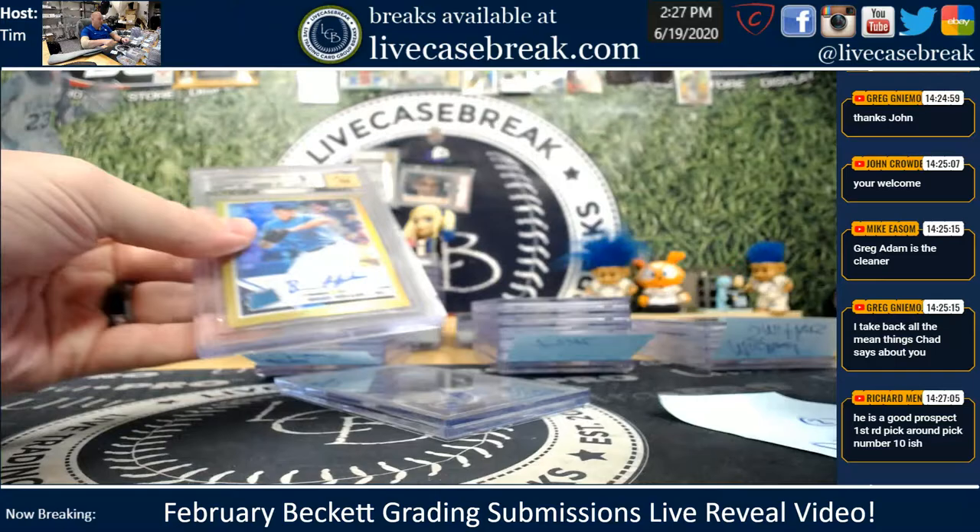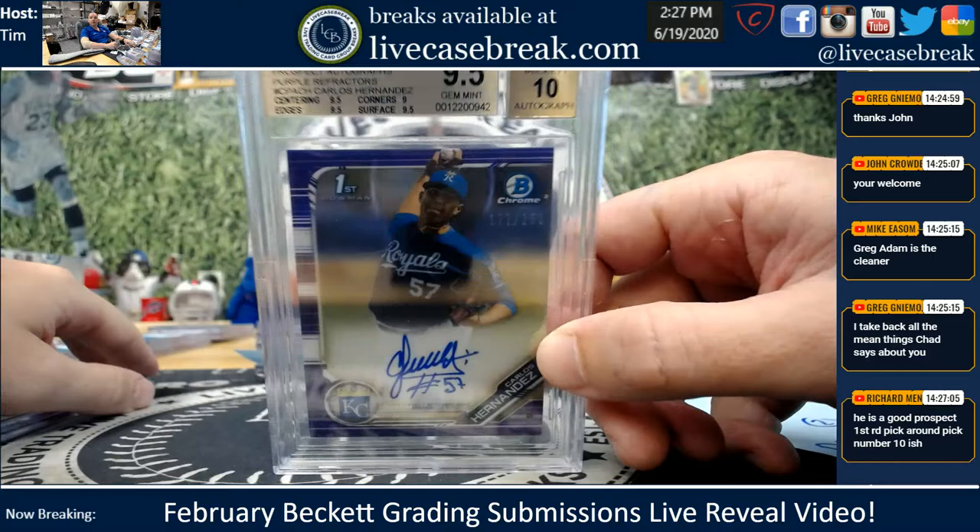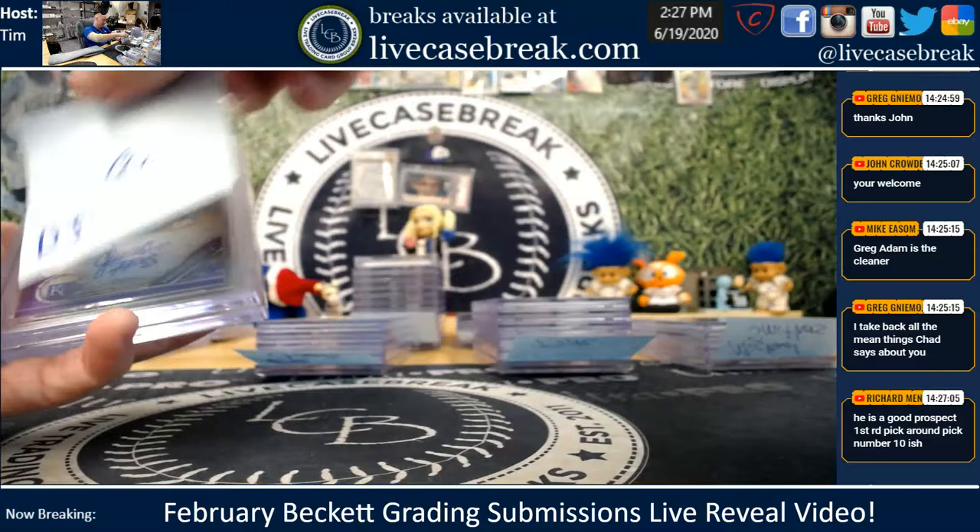DJ Ronnie B. had two here. Brad Keller Gold Rated Rookie from Optic — just missed, 9-10 on that. And Carlos Hernandez — another rookie P hit, 250, nice gem 10. It was his random rookie P evening.